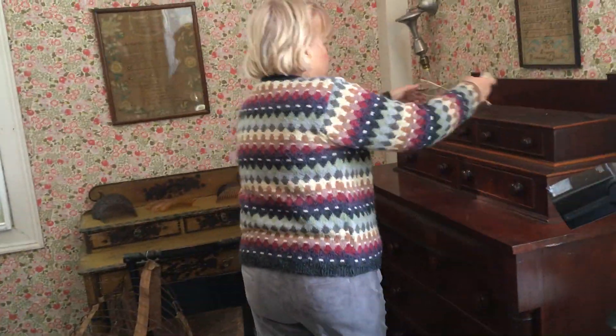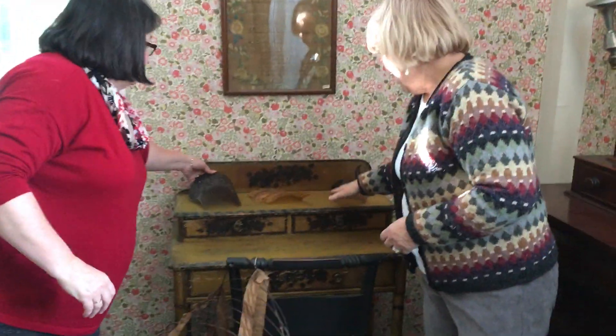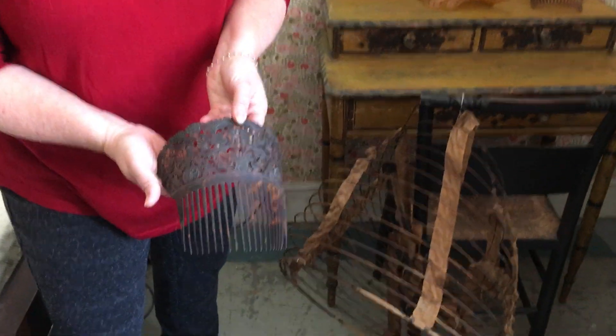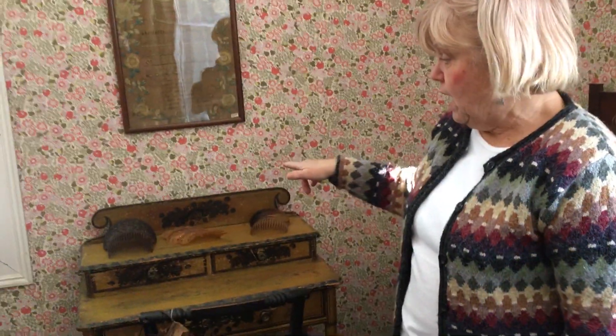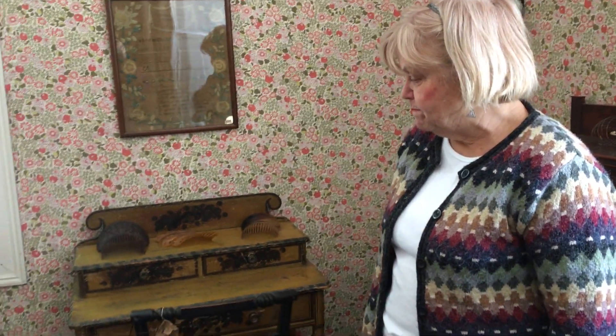And then we have the beautiful combs over here — the tortoise shell combs. I'd like to get a picture of the women wearing those in their hair. This one is not tortoise shell, and of course the tortoise is an endangered species today. You could just picture the woman all dressed up.